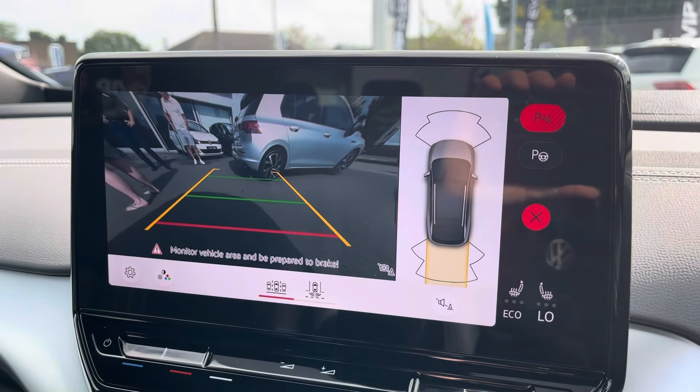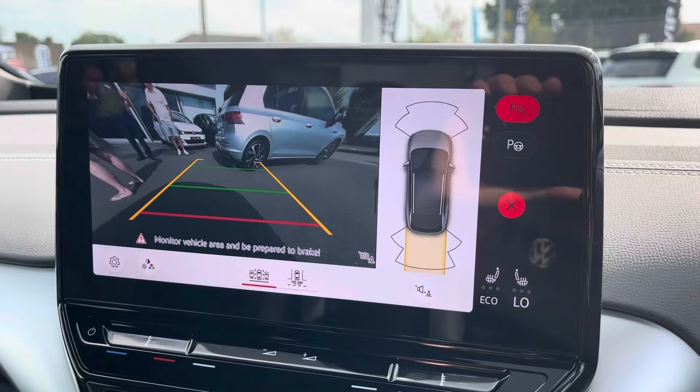This ID.4 also comes fitted with front and rear parking sensors and a rear view camera, allowing you to park up stress free.